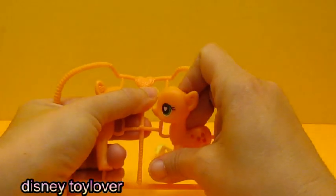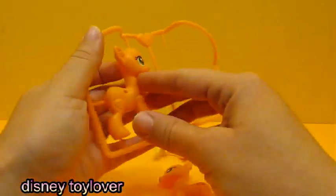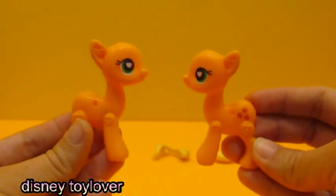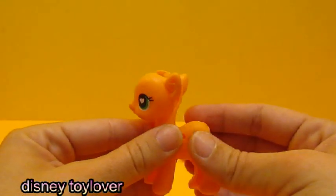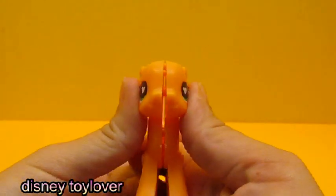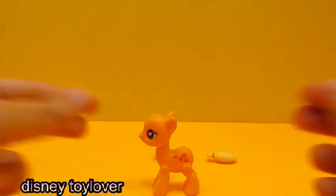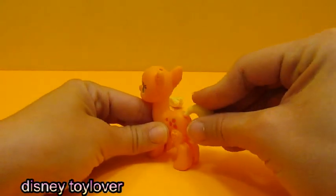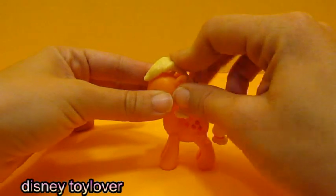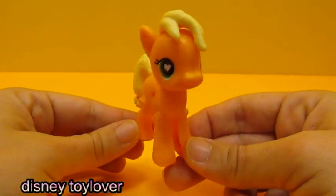Time to twist it and turn it and take it out — nope, not coming as fast as I thought. I'm thinking it's supposed to connect together somehow. Okay, I think we got it. Squeeze, squeeze, squeeze, and some more squeezing. She doesn't look like Applejack yet — we have to put on her hair and her mane. Her tail just pops in, something like that. Now we are ready to decorate her. She's already looking better with her tail and mane on.